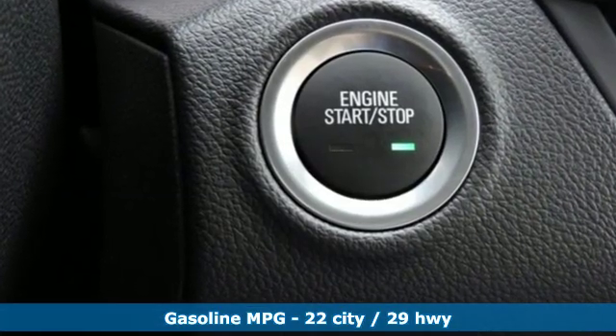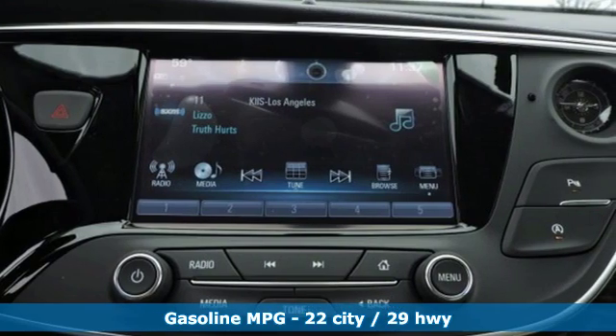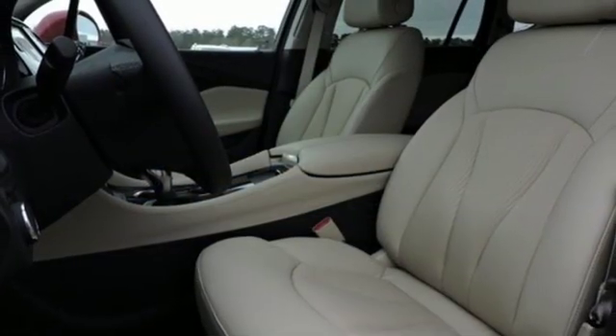Inline four-cylinder engine, dual zone climate control, streaming audio, rear parking sensors, front heated bucket seats.